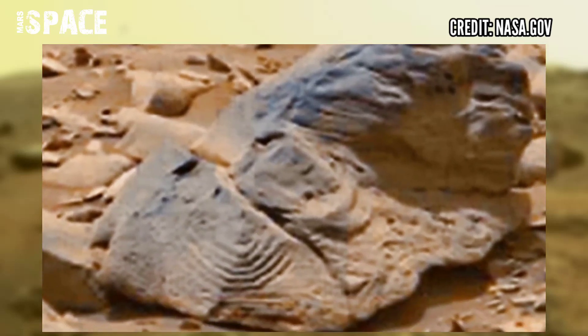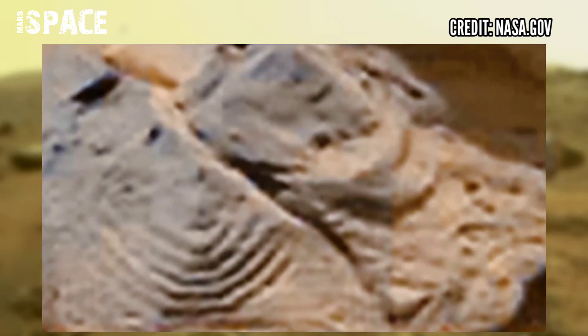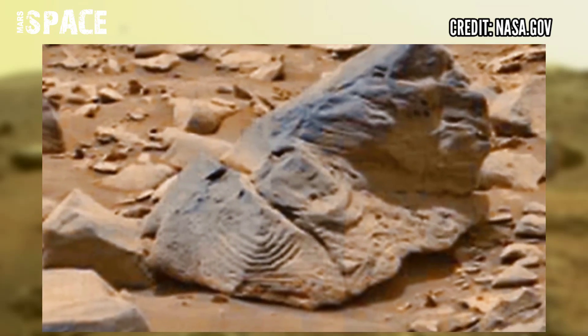In my opinion, it's not a natural formation. The mysterious shapes on the rock are artificial. What do you think about it? Let me know in the comments below.